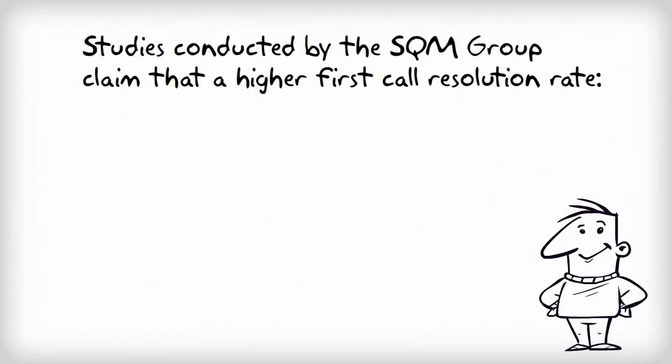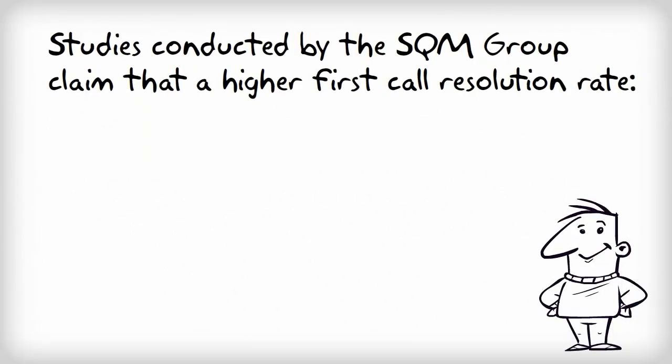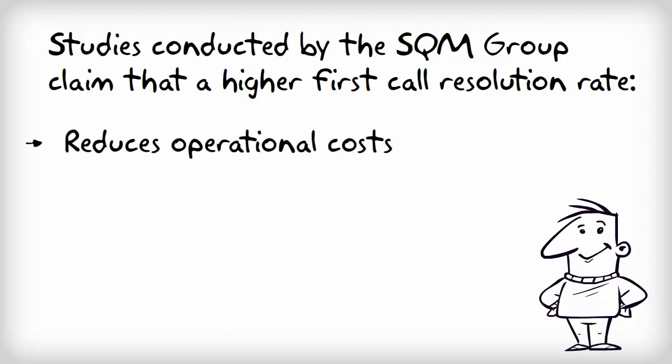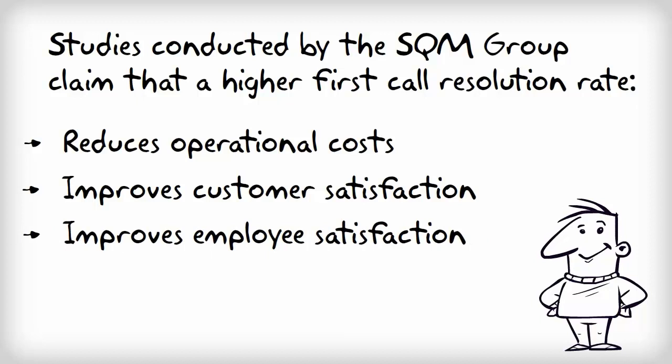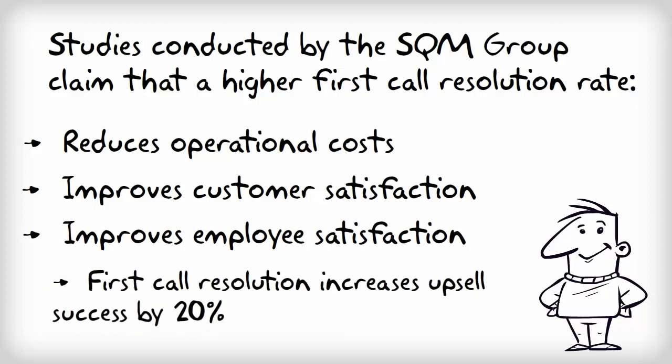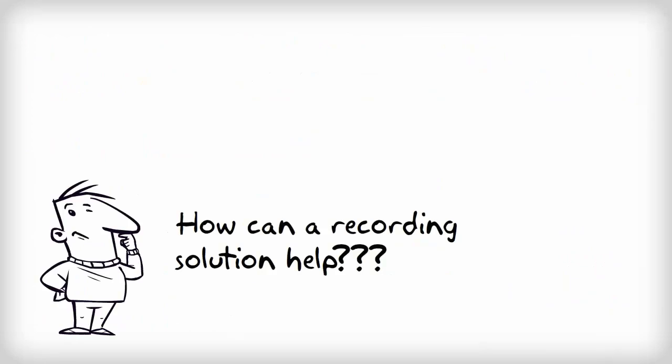Studies conducted by the SQM Group claim that a higher first call resolution rate has shown to reduce overall operational costs, improve customer and employee satisfaction across the board, and increase upsell success by 20%. So you are probably wondering, how does a call recording solution increase first call resolution and improve sales?